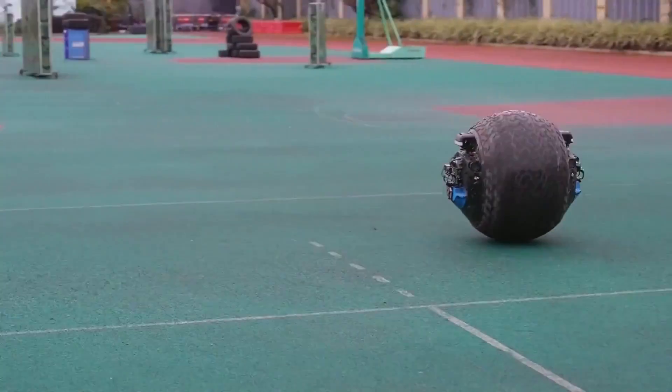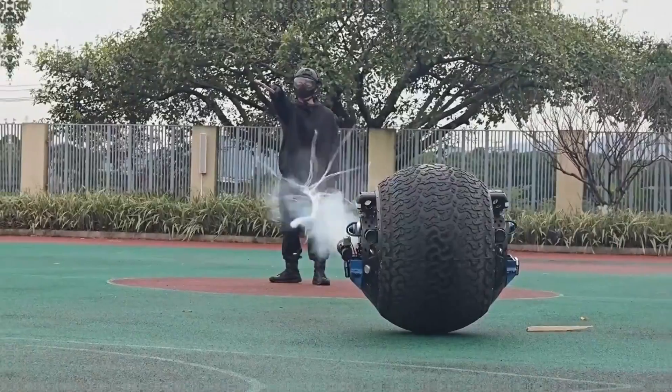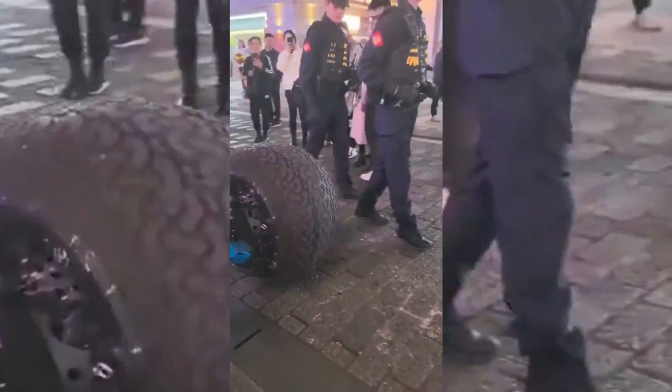The research team behind the project sees potential for a variety of applications beyond law enforcement. For instance, the robot can be equipped with a net gun to immobilize suspects during patrols, or a loudspeaker to drive away birds in airport zones.